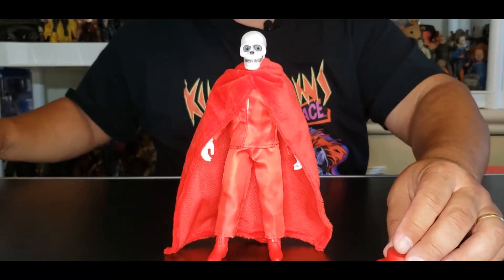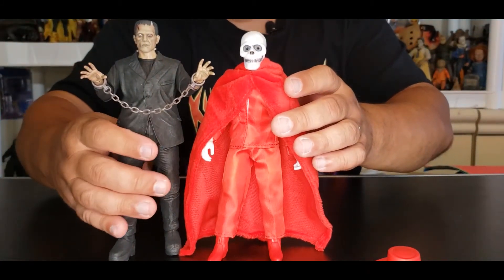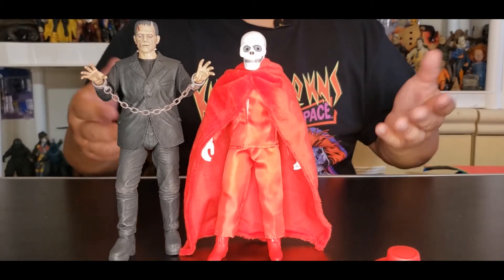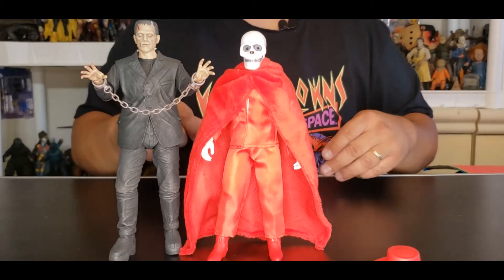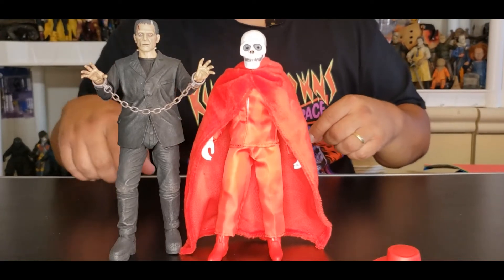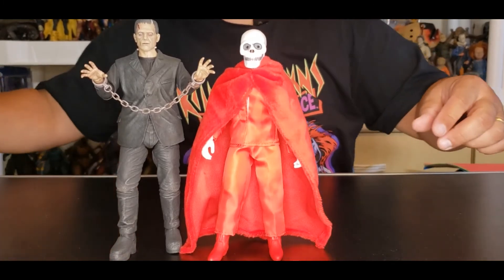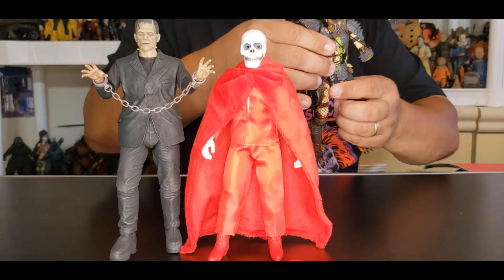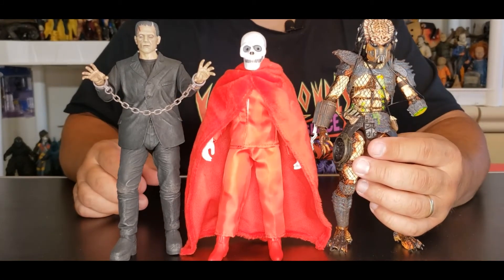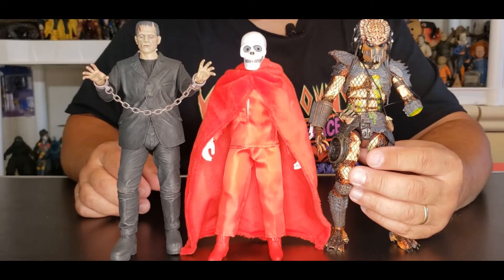If you look at him right there, let's put him side by side with the NECA Frankenstein — you can get a good view of that as to how he could look if NECA were to make a version of him. If you want to see that unboxing, head into my library and check it out. And then here he is, size wise, next to the City Hunter Predator from Predator 2. You can check him out right there.